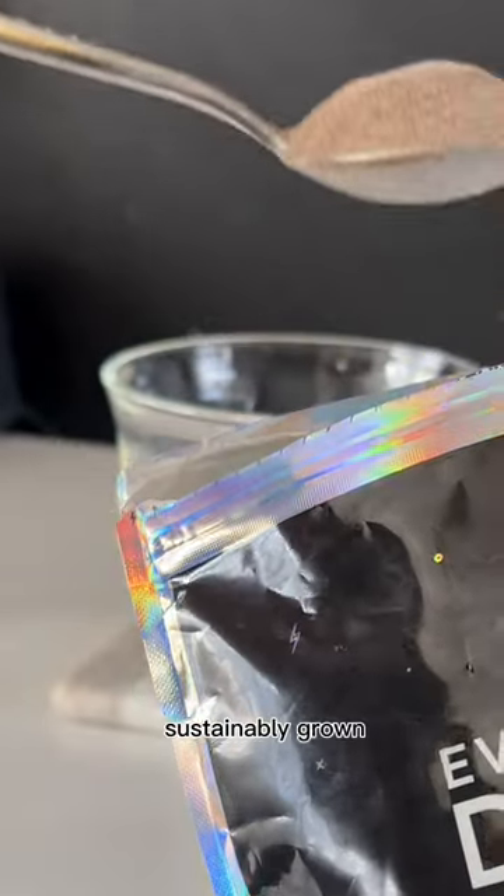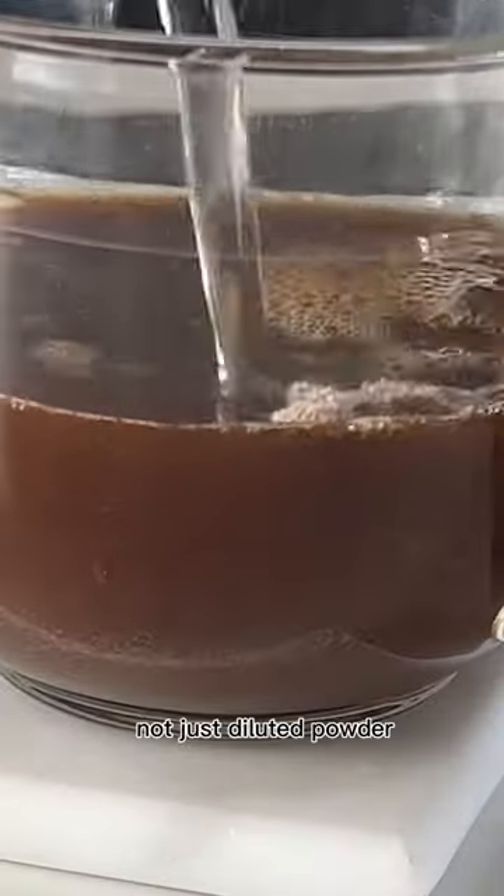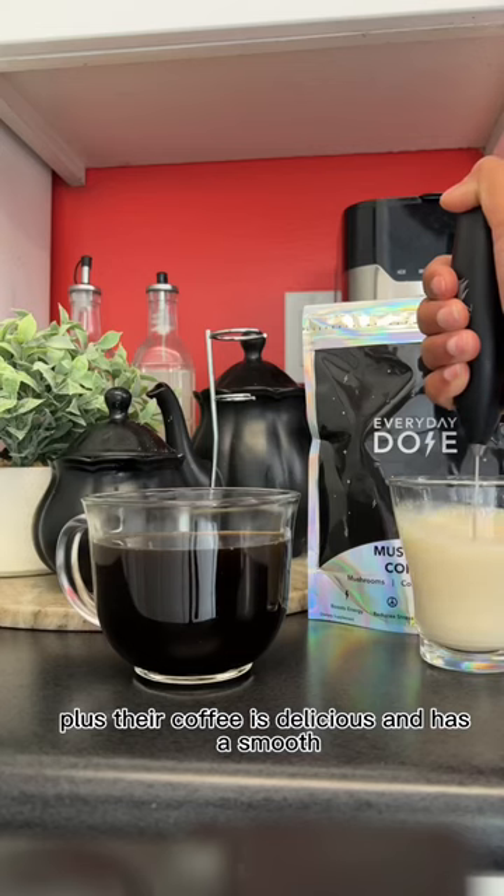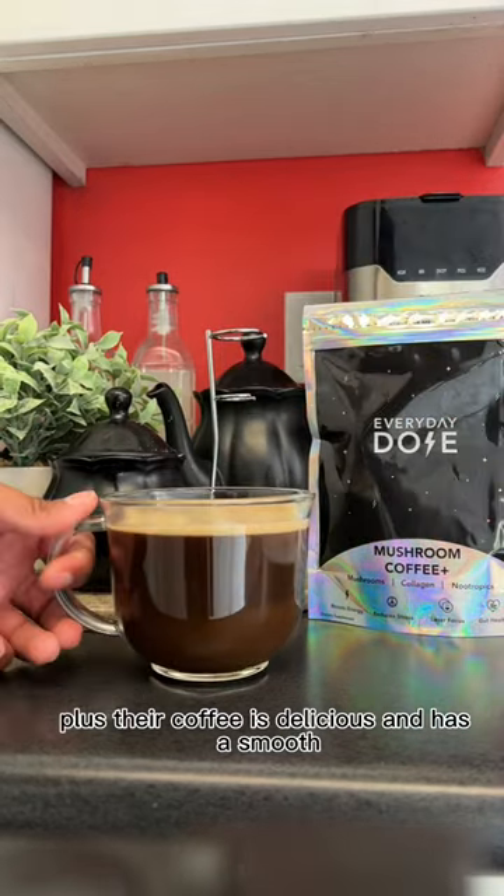That's why I love Everyday Dose Mushroom Coffee. They use whole sustainably grown fruiting body mushrooms, not just diluted powder. This means you get all the benefits of real mushrooms in every cup, plus their coffee is delicious and has a smooth, rich flavor.